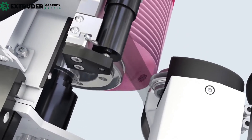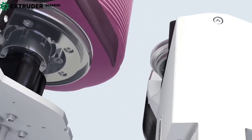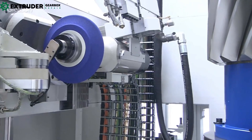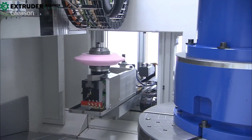Enter gear grinding, a precision machining process that enhances the quality, durability, and performance of gears. Gear grinding is accomplished through a series of crucial steps that must be carried out exactly, from cleaning the gear to using specialized equipment to remove small quantities of material from the gear's teeth.